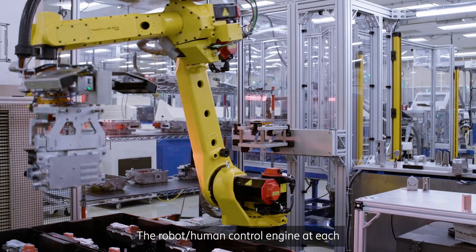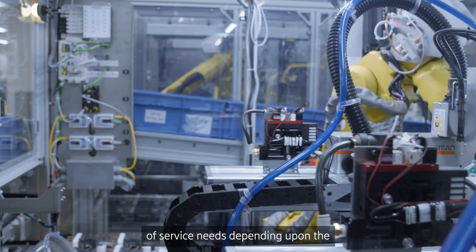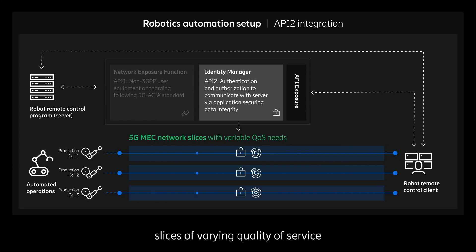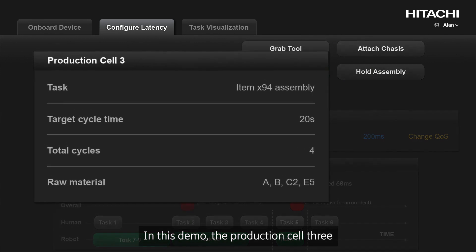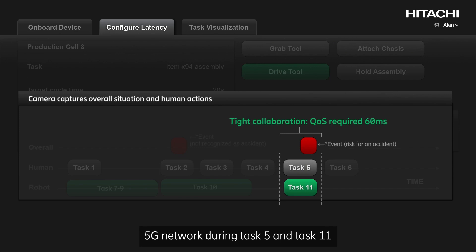The robot-human control engine at each production cell computes desired quality of service needs depending upon the current or future task requirements. Accordingly, 5G MEC assigns network slices of varying quality of service levels to each robot-human machine cell. In this demo, production cell 3 requires high degrees of precision with 60 millisecond latency over a 5G network during task 5 and task 11.